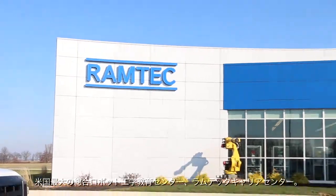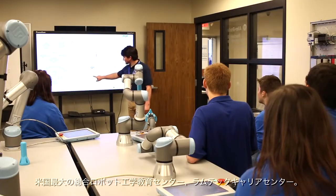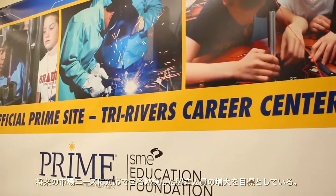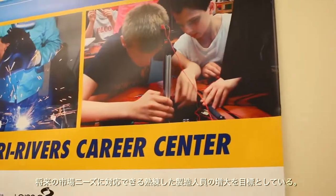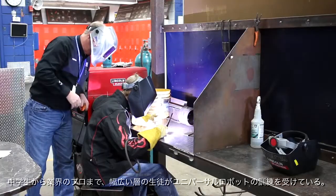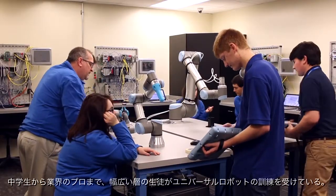Ram Tech Career Center in Ohio is home to the largest, most comprehensive robotics education center in the US. The aim of Ram Tech is to increase the number of skilled manufacturing employees to meet future market needs. Students spanning middle school to industry professionals now receive training on Universal Robots.